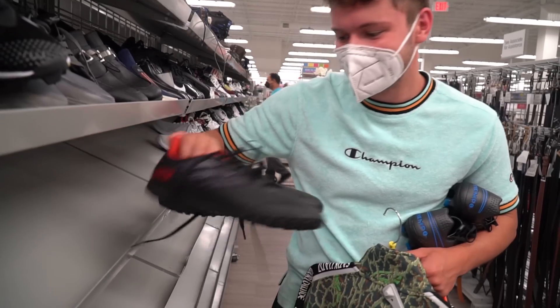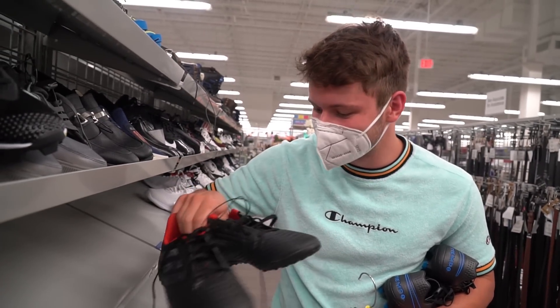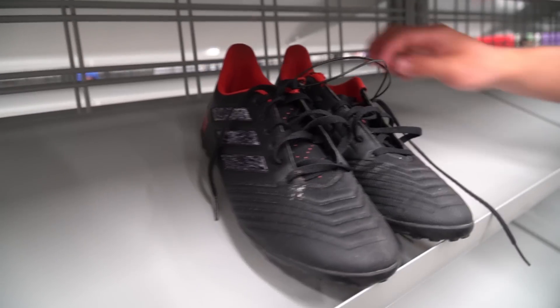There's a pair of Predators in here. Someone wrote 'Sharky' all over them and the lace hole is all cut up.